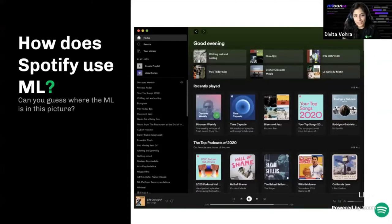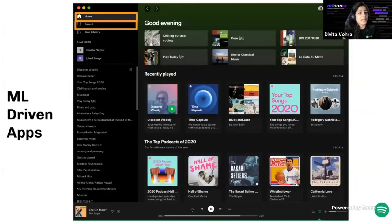We know that Spotify uses ML, but where exactly is it implemented? One obvious place is in apps like Home and Search. Search uses ranking and natural language processing to recommend the best results to users searching for songs, artists, playlists, or podcasts. Let's go ahead and break down the Home application a little bit more.